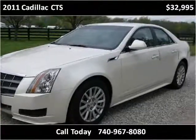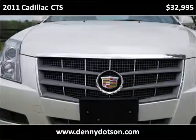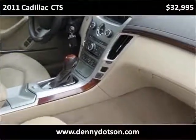This vehicle has just over 23,000 miles as well.